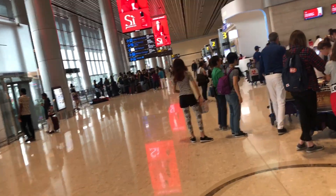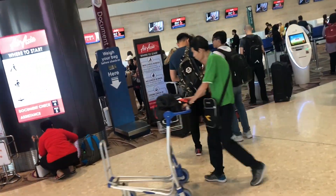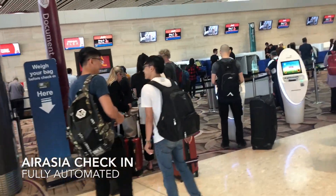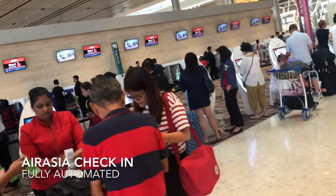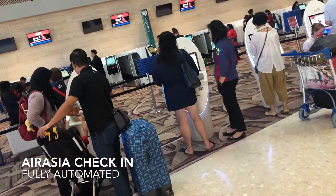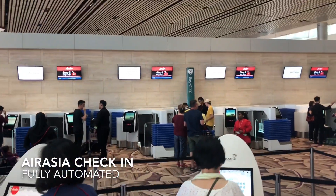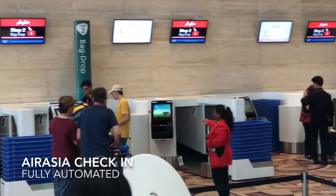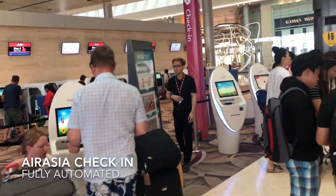Singapore Changi Airport — many people here today checking in. AirAsia does everything online before you come to the self-service kiosks. Check in and then after that, check in the bags all by yourself right over there. Check out the automatic cleaning machine — it's how it works these days.